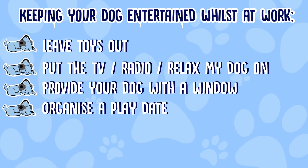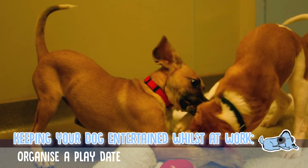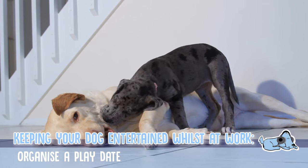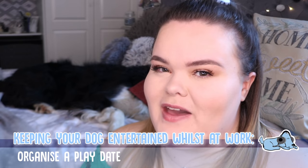Number four is to organise a play date. If you are going out with a friend who also has a dog, tell them to bring the dog over and they can just chill together and have fun while you're out. Honestly this works so so well — unless they are quite destructive and naughty together, in which case maybe give that one a second thought.